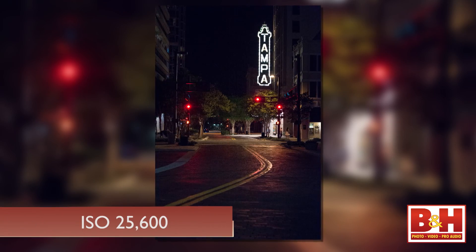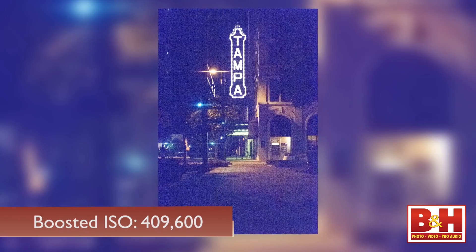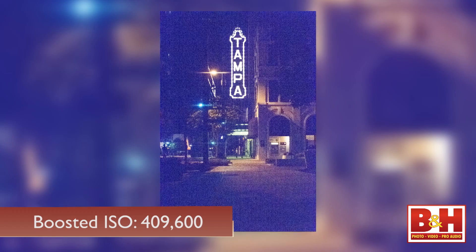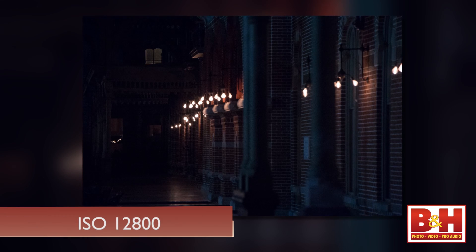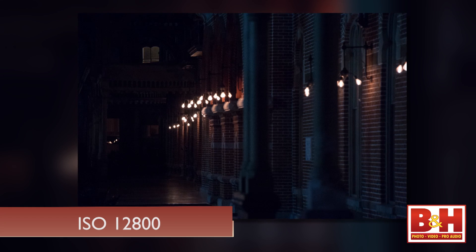The low-light, high ISO performance of the D4 was really impressive, and the D4S has an even better high end. But even though the native high end moves up from 12,800 on the D4 to 25,600 on the D4S, and the boosted high end goes from 204,800 to 409,600, it actually sounds a little more impressive than it is — it's one stop of additional light sensitivity, and it's pretty noisy up there in the high numbers anyway. ISO 12,800 on the D4S does seem slightly less noisy than on the D4, but that alone probably won't have D4 users trading in their gear any time soon.